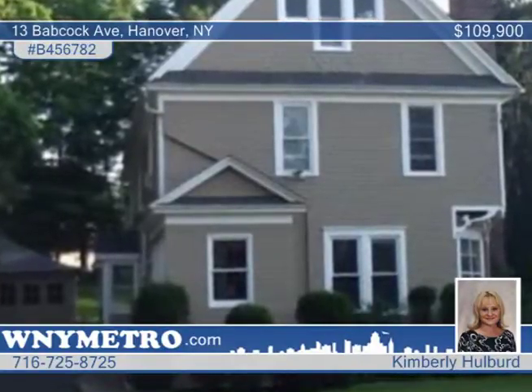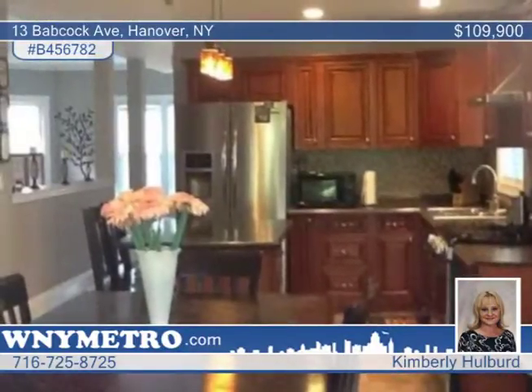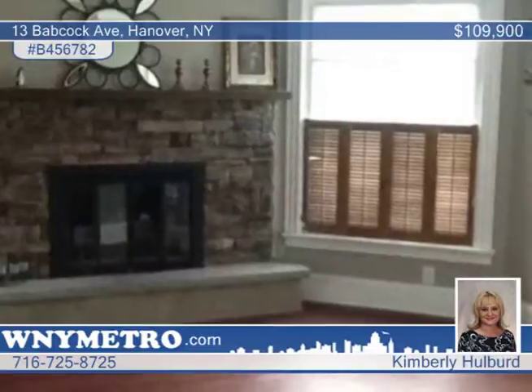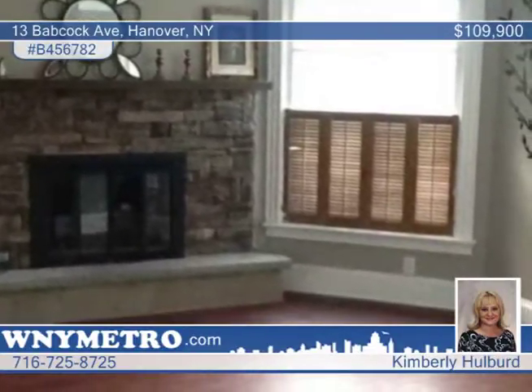Welcome home to this amazing remodeled two-story home with three bedrooms and two-and-a-half baths. A huge cozy living room features a wood-burning fireplace made from exquisite stone, in addition to laminate flooring and crown molding.